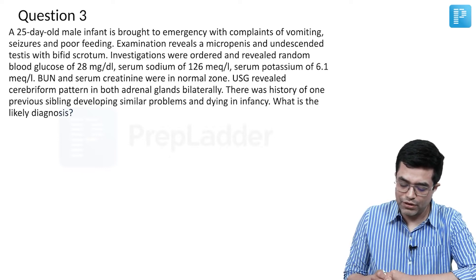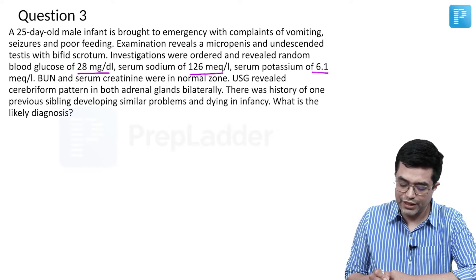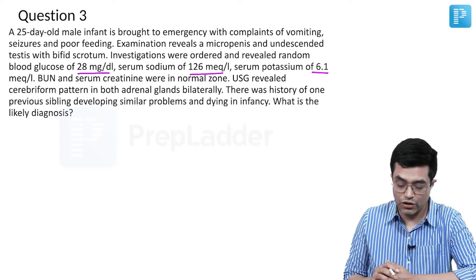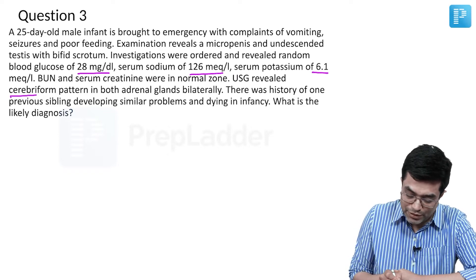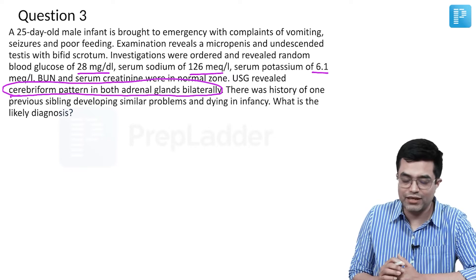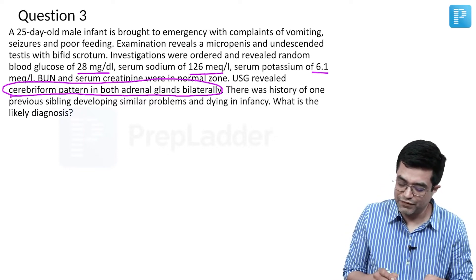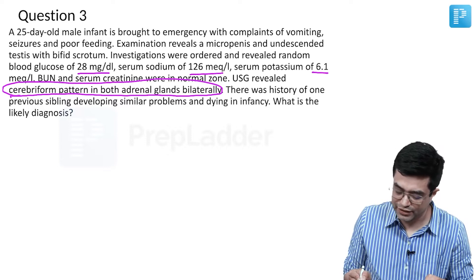Investigations revealed random blood glucose of 28, serum sodium is low, serum potassium is high, and BUN and serum creatinine were within normal range. Ultrasound revealed cerebriform pattern in both adrenal glands bilaterally, pointing towards possibly congenital adrenal hyperplasia. There is history of one previous sibling developing similar problems and dying in infancy.